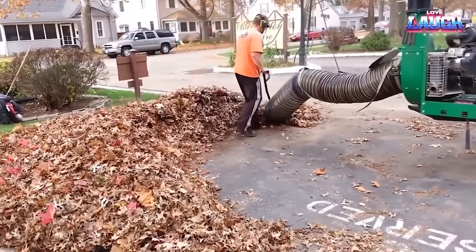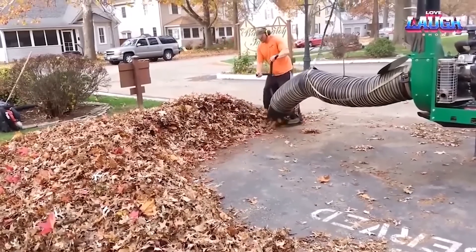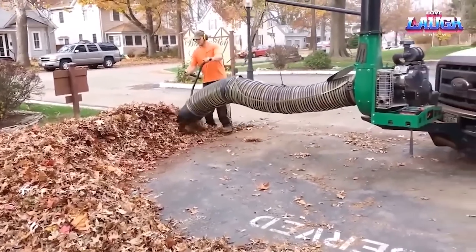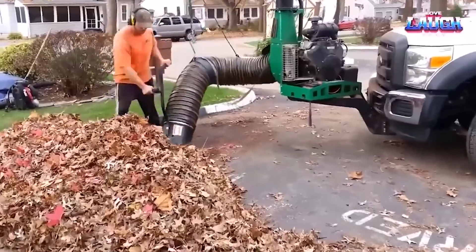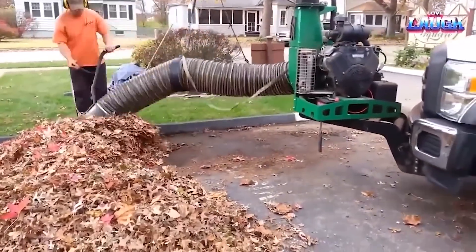The leaf truck is very efficient at cleaning leaves. The operator can clear a pile of leaves about a meter high in just four minutes. This makes it a valuable tool for businesses and homeowners who need to quickly and easily remove leaves from their property.